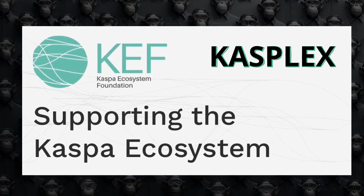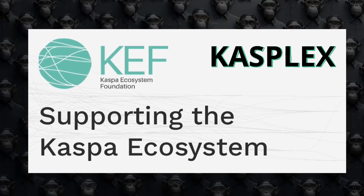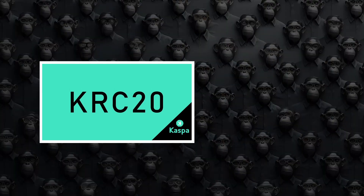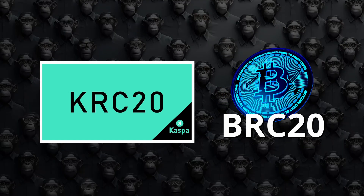KASPLEX, a product from KEF — which stands for CASPA Ecosystem Foundation, a separate entity from the CASPA core team — is introducing a new standard called KRC-20 as a token protocol, similar to what BRC-20 provides for Bitcoin.